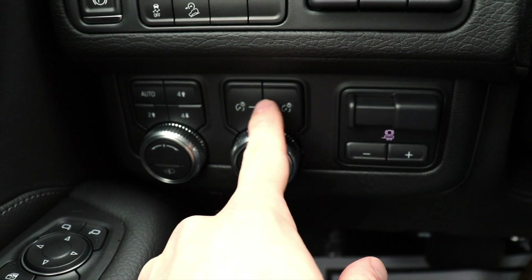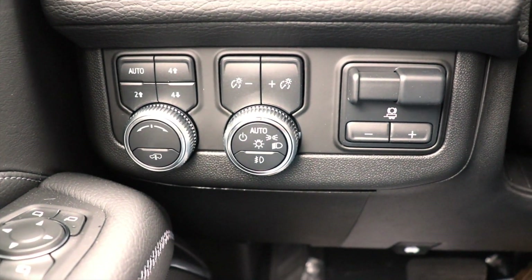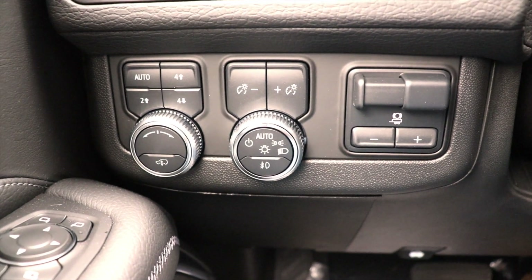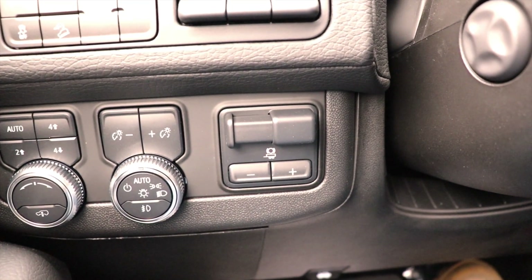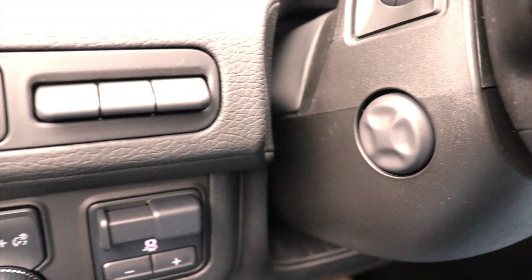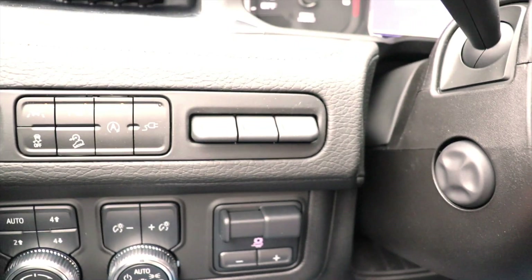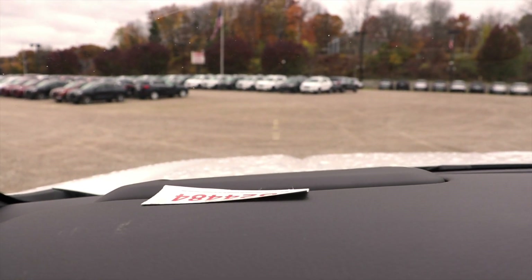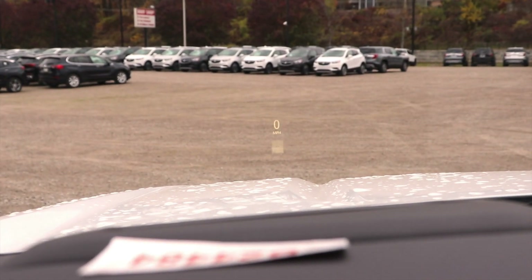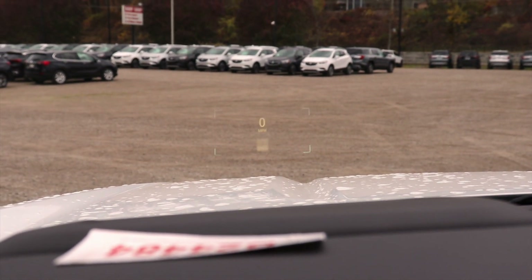Over here we have the dimmer switch for the instrument cluster, and then under that the rotary dial selector for the exterior lighting. To the right of that we have your integrated trailer brake control. As you can see, we do have a power tilt and telescoping steering wheel. Right here we have your heads-up display control center — you can control the height and brightness of the heads-up display.